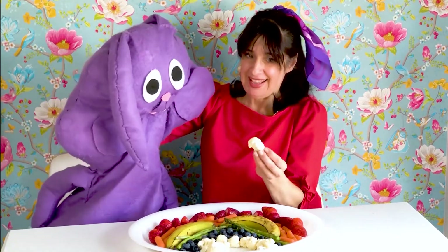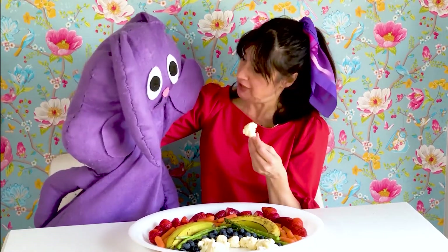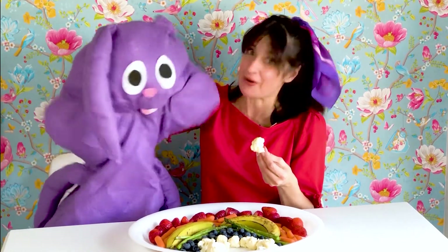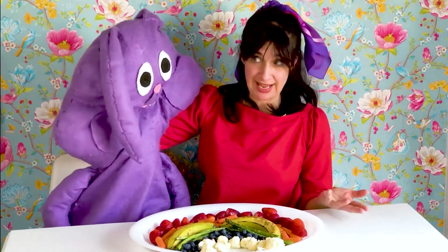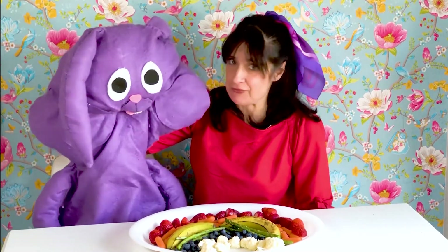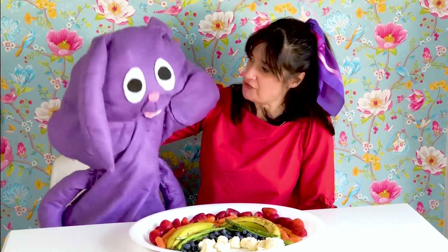And cauliflower? Well, cauliflower is the actual flower of the cauliflower plant. Oh, a flower. Maybe that's why it's called cauliflower. And fruits and vegetables are the same in that they both grow from plants. They're delicious. And they're both filled with vitamins, which means they're healthy for you.